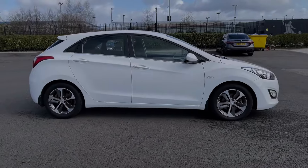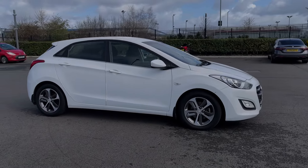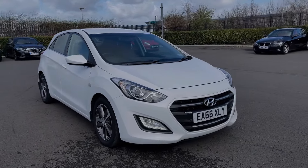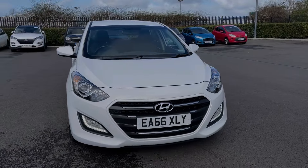Hi there, I'm Becca from Motor Match Chester and I'm going to be taking you around one of our approved used vehicles. This is the Hyundai i30 SE, a 2016 model coming with the 1.6 litre diesel engine and automatic transmission.